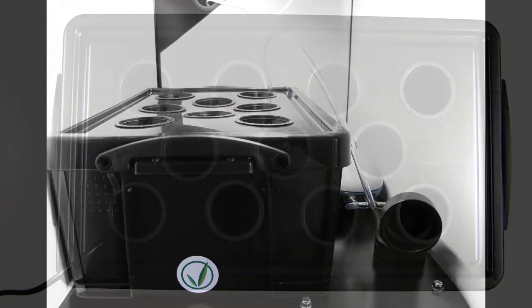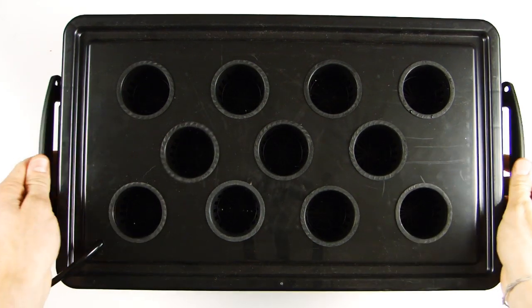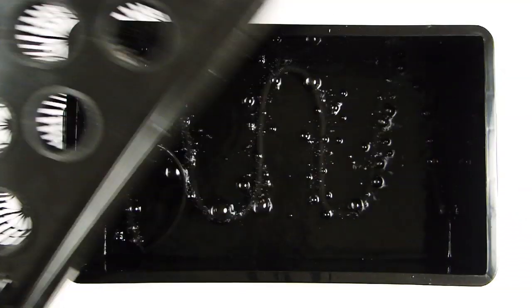Compact, efficient and effective, this cloner is the perfect start to your growing endeavors and couldn't be easier to use.